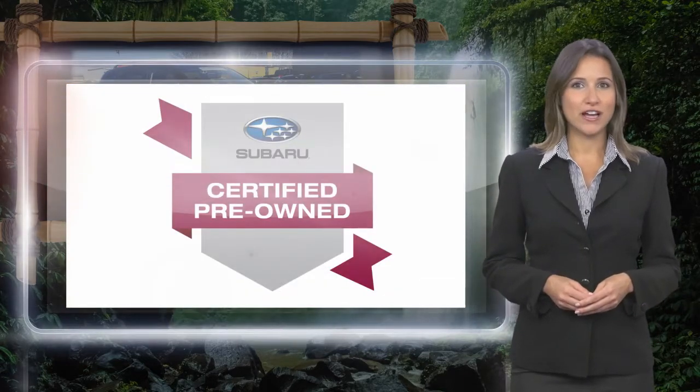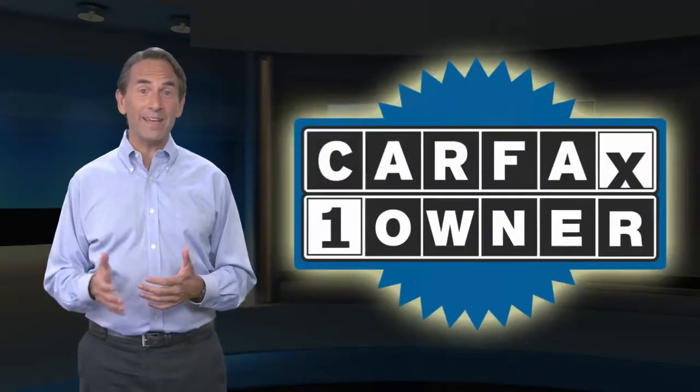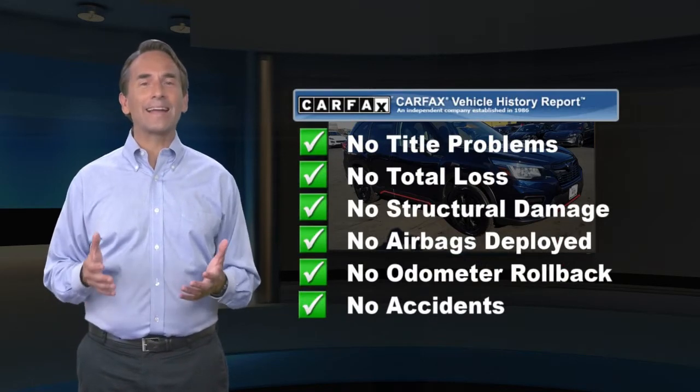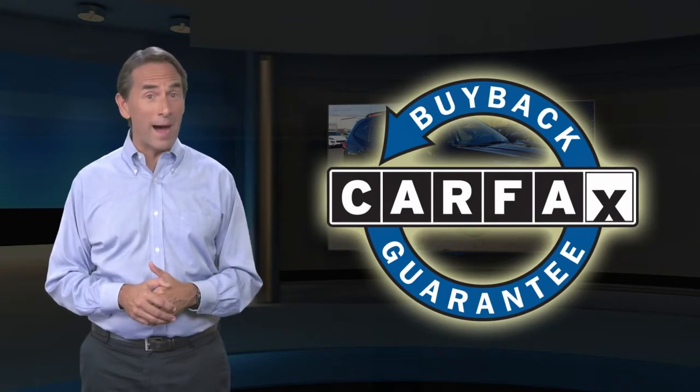Subaru certified pre-owned vehicles, ready for new adventures. Feel confident in this Carfax verified one owner vehicle. Find this complimentary Carfax Vehicle History Report online or contact the dealership. This vehicle qualifies for the Carfax Buyback Guarantee.